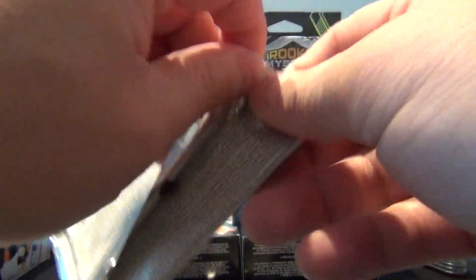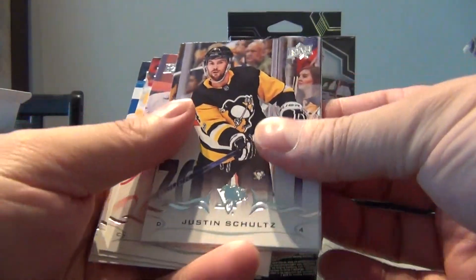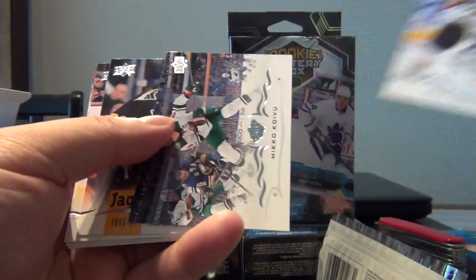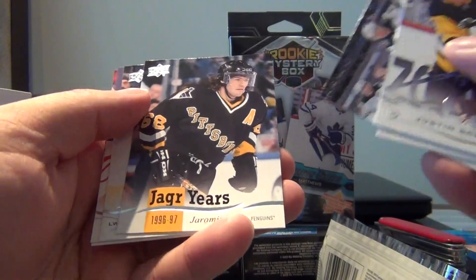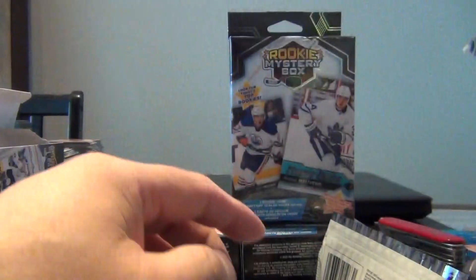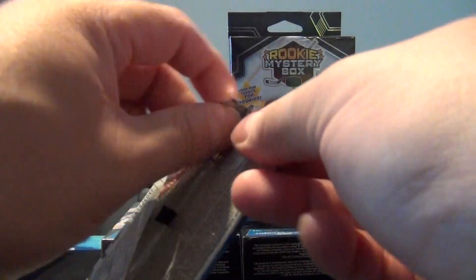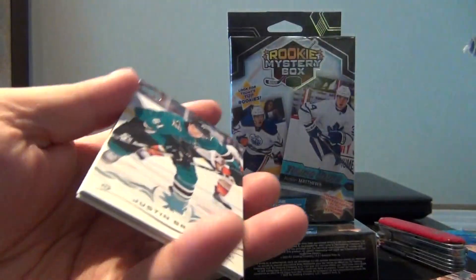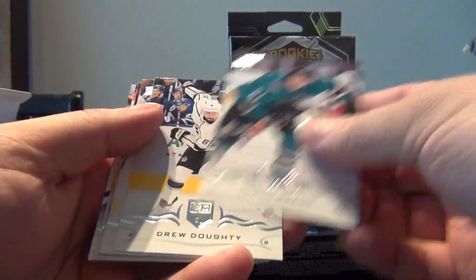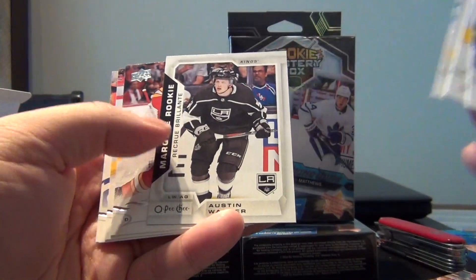So one box, one Young Guns, hopefully a second in that other one. Justin Schultz - can't believe they're just sticking already. Erikala, Kokov, Jagr, Jagr, Eaves, Kane, Staal, Brody, Spezza. And we get an OPG rookie of Austin Wagner.